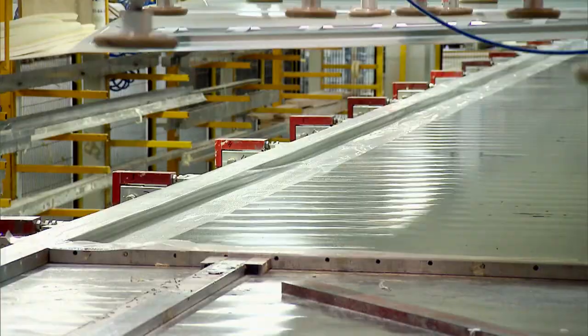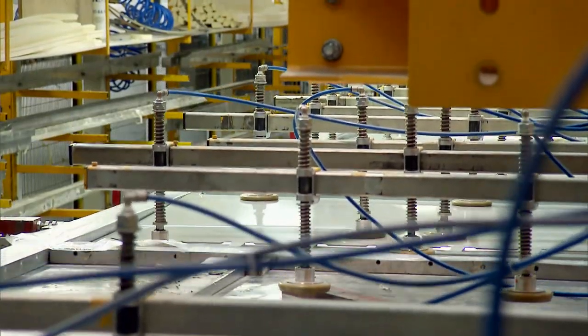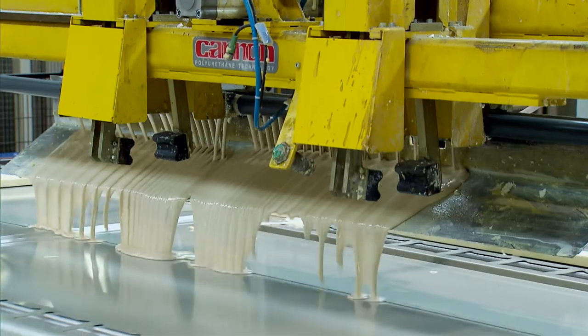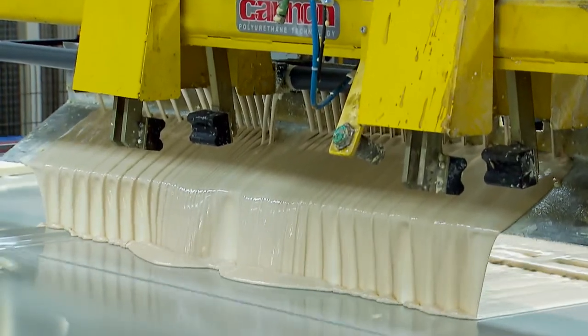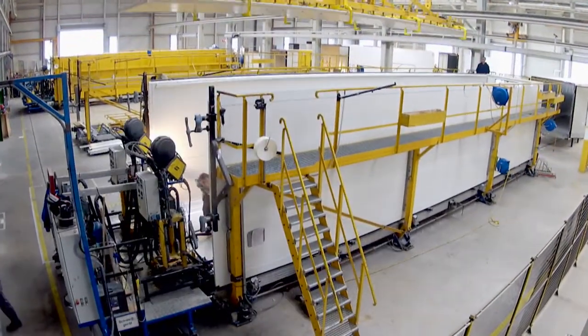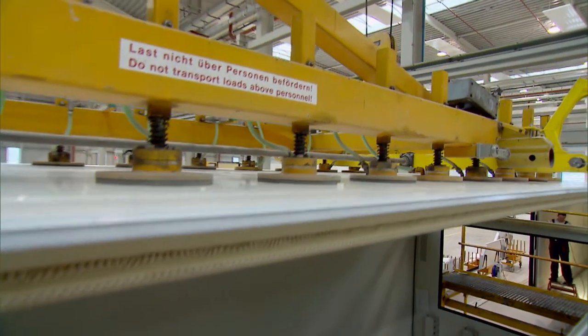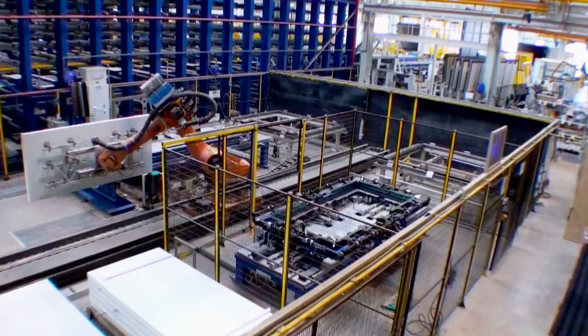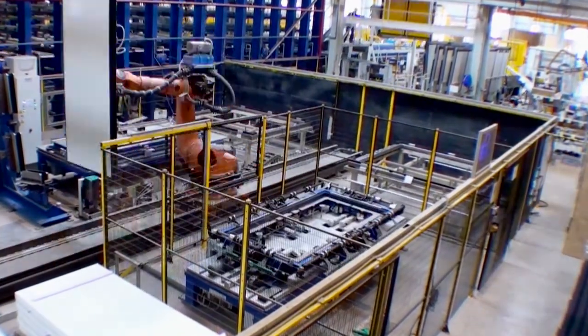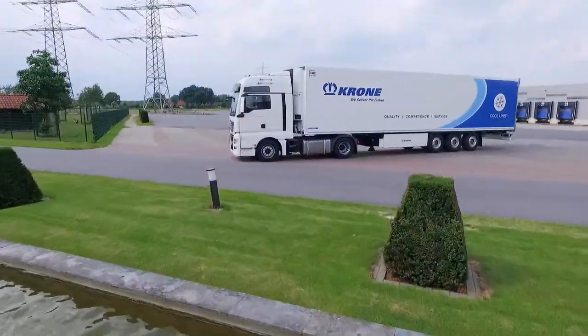The refrigerated trailer also comes from Lugtin. The secret of the Coolliner's excellent insulation is the precise distribution of foam between the layers of the trailer walls. With absolute precision, the components are then assembled by skilled employees. The rear doors of the trailer are manufactured automatically. The result: a refrigerated semi-trailer of the highest quality.